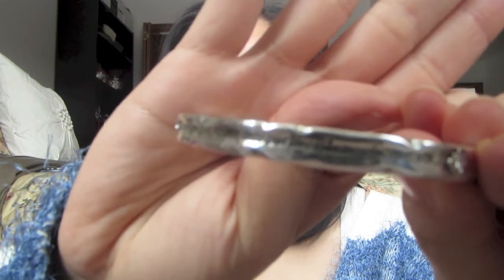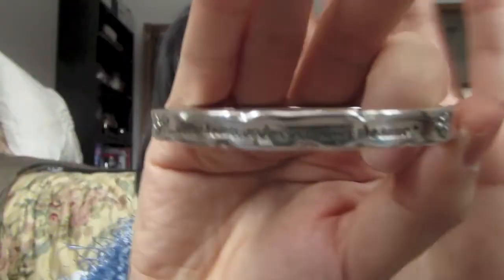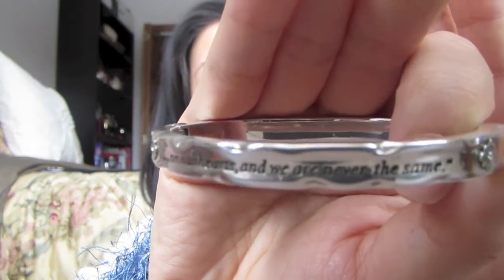I think I will show you guys this bracelet. This is a Brighton bracelet, and it has a quote on it. It says, 'Some people come into our lives, leave footprints.' I don't know if the font will show. And in the back it says, 'Leave footprints on our hearts and we are never the same.'